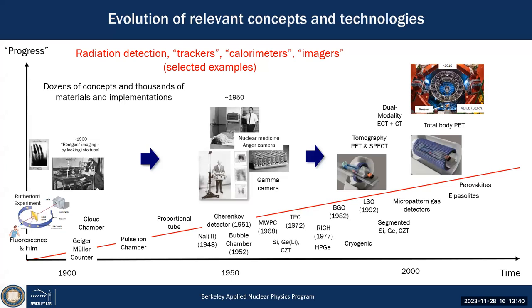More recently we had developments of new detector materials — BGO, LSO, LYSO — to enable fairly sensitive PET and SPECT imaging systems. The latest is total body PET, developed at UC Davis a few years ago. Quite a remarkable evolution of technologies for radiation detection and imaging.